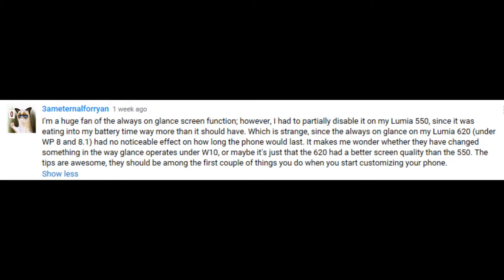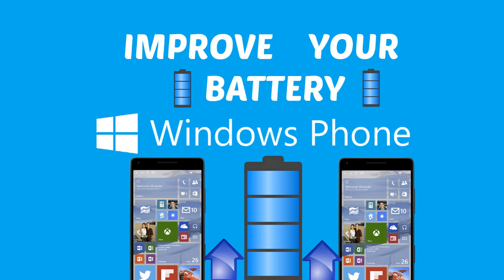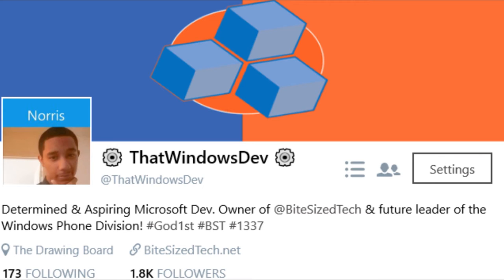Our next comment is from someone named 3 A.M. Eternal For Ryan. They said they're a huge fan of the always-on glance screen function, however they had to partially disable it on their Lumia 550 since it was eating into battery time way more than it should have. They also said it was different on Windows Phone 8, and it takes more battery on Windows 10 Mobile. I want to respond by letting you know I agree — the glance screen can drain your battery pretty fast, which is why I don't recommend using it unless you're in a situation where you have to constantly look at your phone for updates.